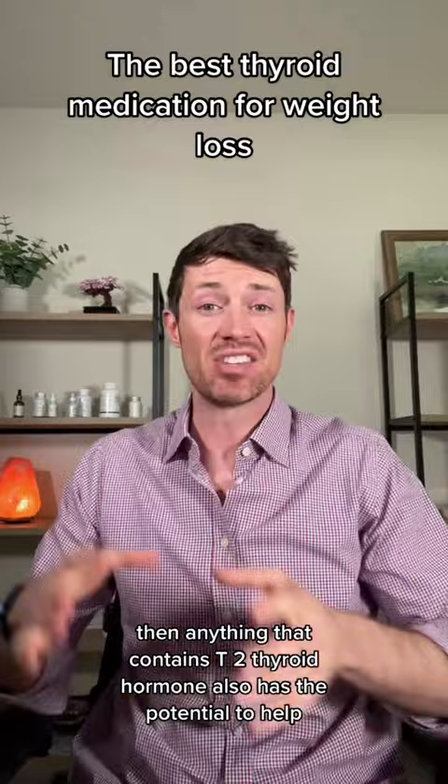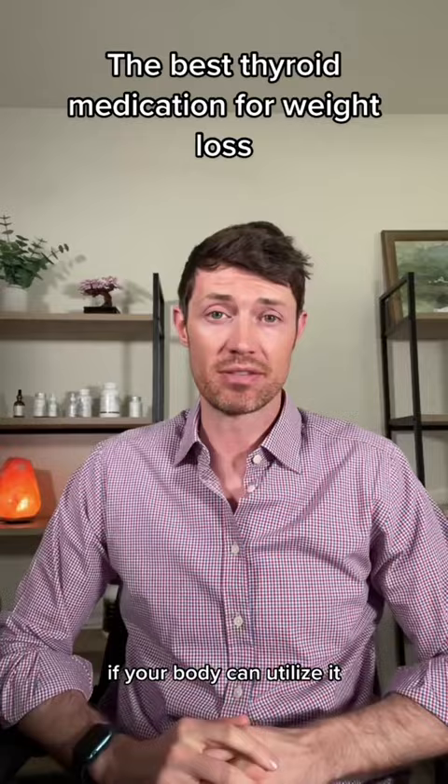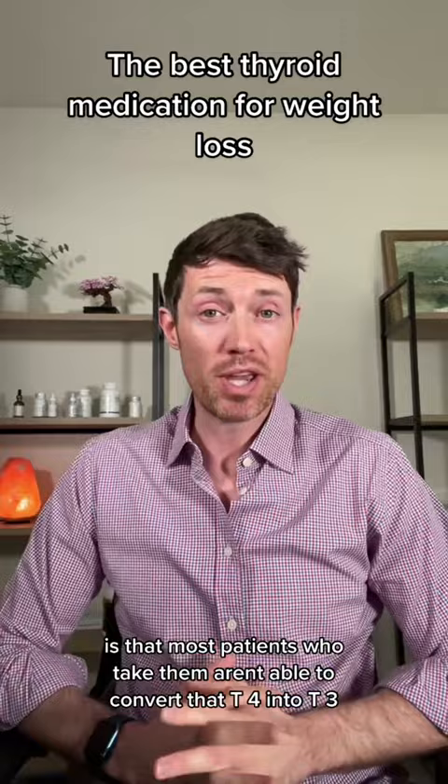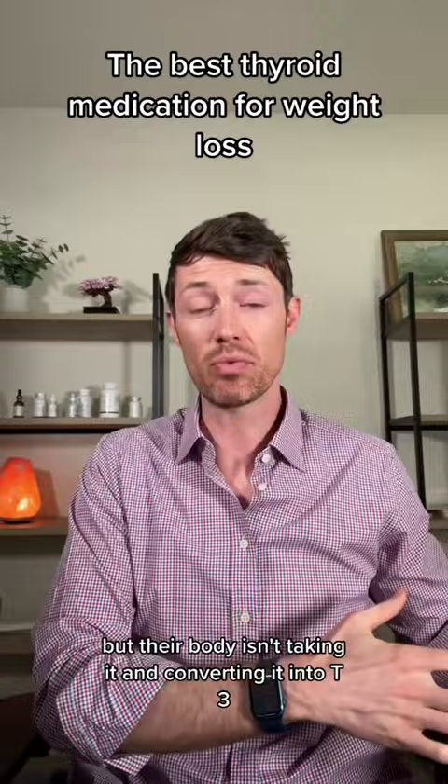It is important to note, though, that any thyroid medication has the potential to help you lose weight if your body can utilize it. The problem with most thyroid medications, like Levothyroxine and Synthroid, is that most patients who take them aren't able to convert that T4 into T3. So these patients are getting thyroid hormone in the form of T4, but their body isn't converting it into T3, which means they're losing the metabolic power of T3 thyroid hormone.